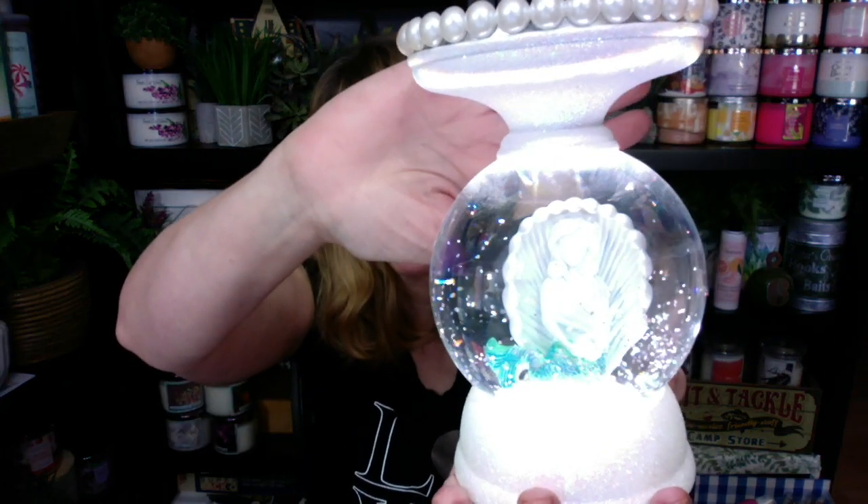This is the Mermaid — if you didn't see my earlier video. It's prettier in person than it is on the website. It's a little pricey at $69, but I'm glad I got it.